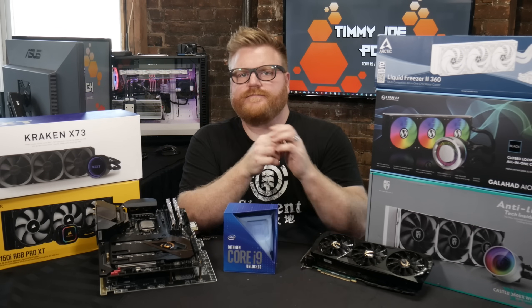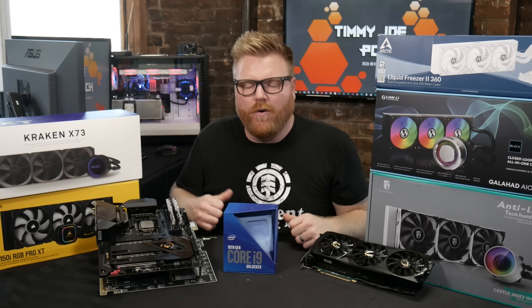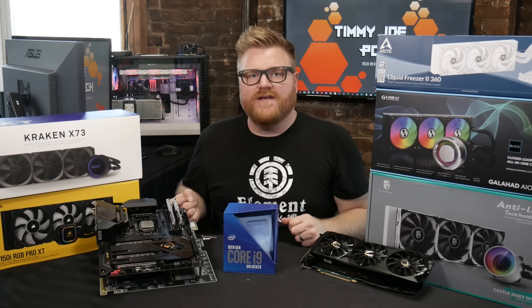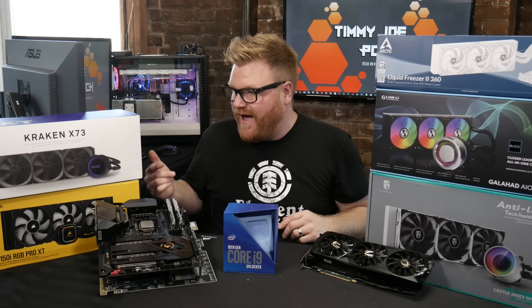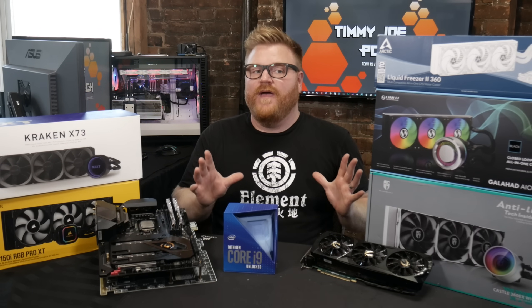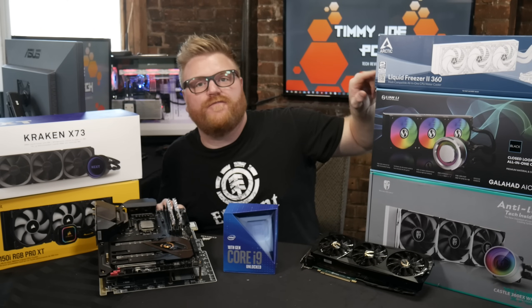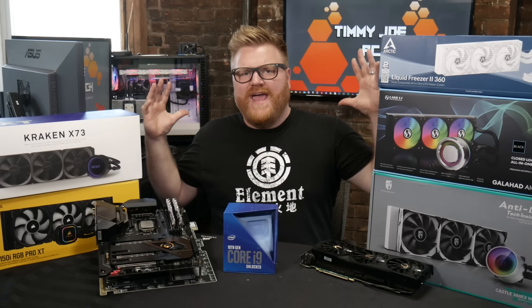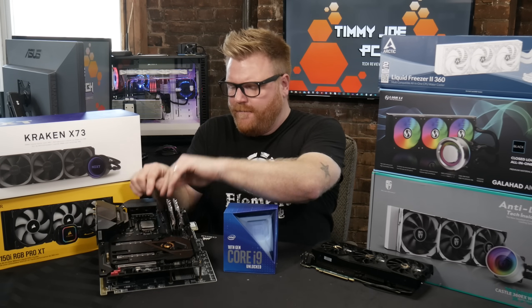Starting with the Kraken X73 — Asetek, you know Asetek, the company that basically made all AIOs before a couple years ago. If anyone else tried to make their own, they'd get sued because they hold a patent for putting a pump on a block. All of these coolers have different blocks and different pump designs, which is very different from a few years ago where three or four of these five would have had Asetek blocks. Even Corsair's moved away — only the Kraken still uses Asetek. Lee and Lee are completely new to the game; Deepcool has been making their own stuff for a while. Surprising they're all different, but they're all very much the same, as we'll find out.